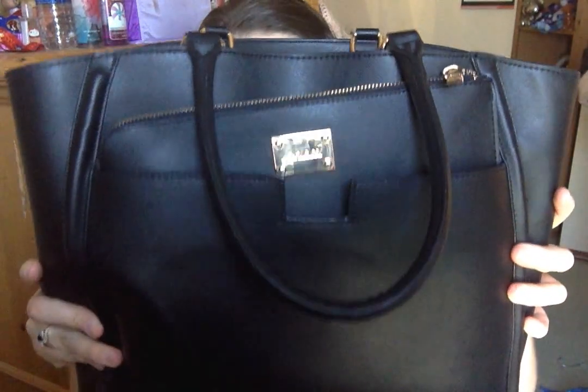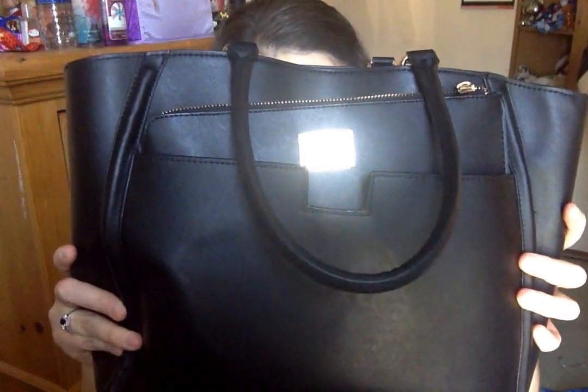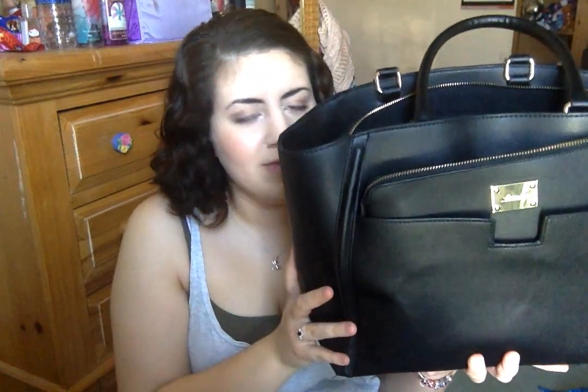So this is my purse. It's from Mark — they're paired up with Avon, and Mark carries makeup, clothes, accessories, all that good stuff. It's more geared towards teenagers or young adults, but anybody can shop there. What made me pick this bag is that it's a very tech-friendly bag — very structured, heavy-duty, and it has a little slot for your tablet. I just keep important papers in there since I don't have a tablet anymore. This is the main compartment of the purse, so I'm going to go into that.